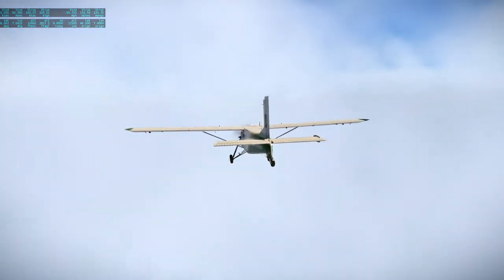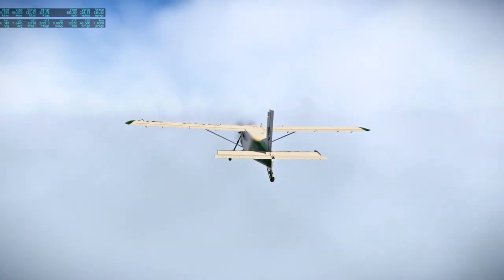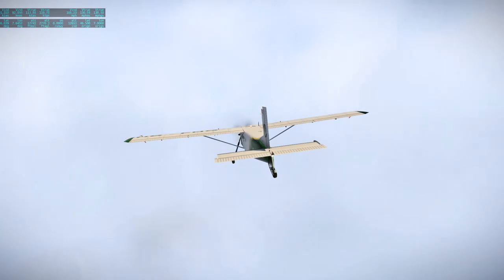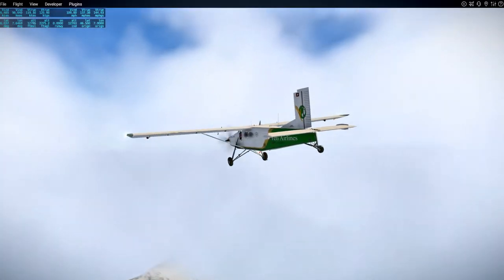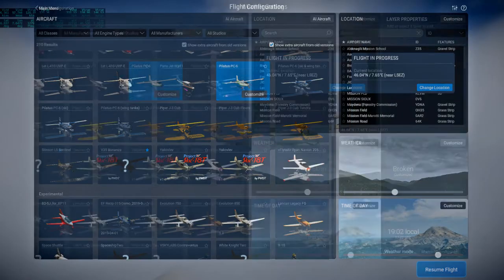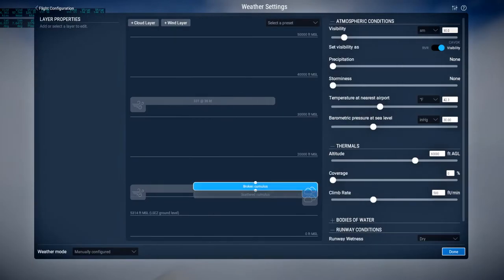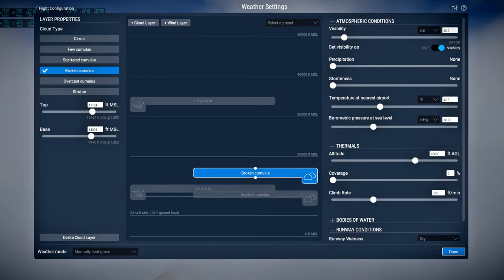That peak looks... likely, doesn't it? We're here to see things — I'm going to interfere. They're just at the level where they'll mess up our view, which I oppose.